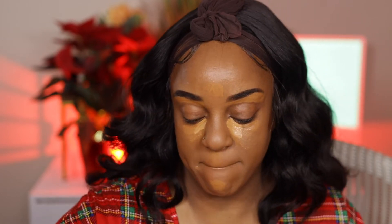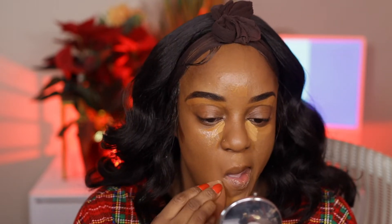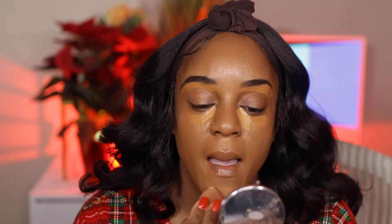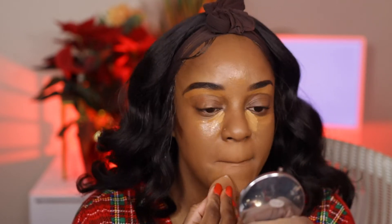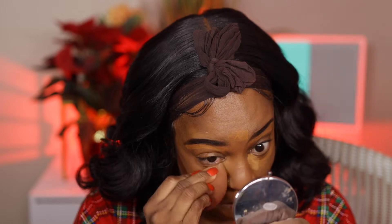I needed to moisturize my lips with Laneige — I think this is the overnight lip mask. I'm just blending everything out with my Carbon Beauty sponge. It's time for me to swap out and get a new sponge — I probably use the same sponge for a week, maybe two weeks, and then I'll switch them out. Don't be like me, y'all — wash your makeup brushes and sponges often!